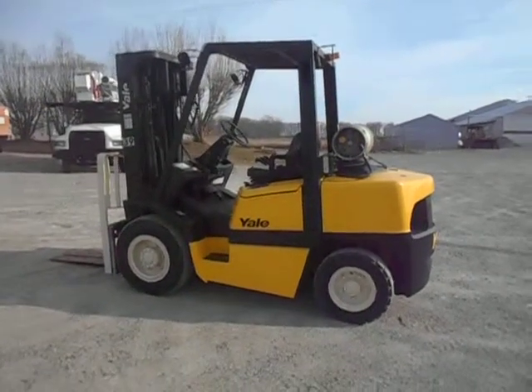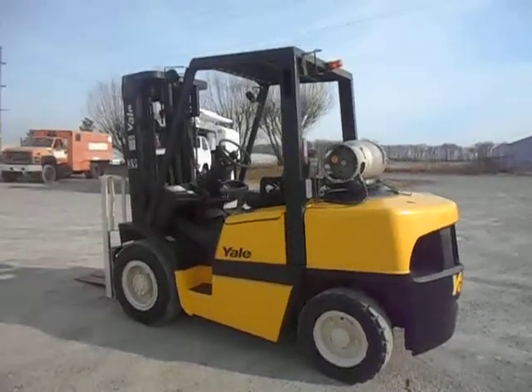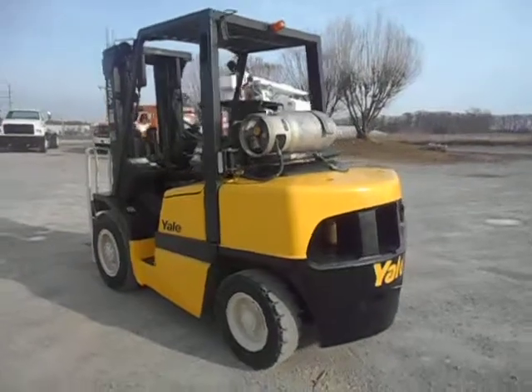Good morning and welcome. Today we're going to give you a nice demonstration video of a 2004 Yale 9,000 pound capacity forklift.